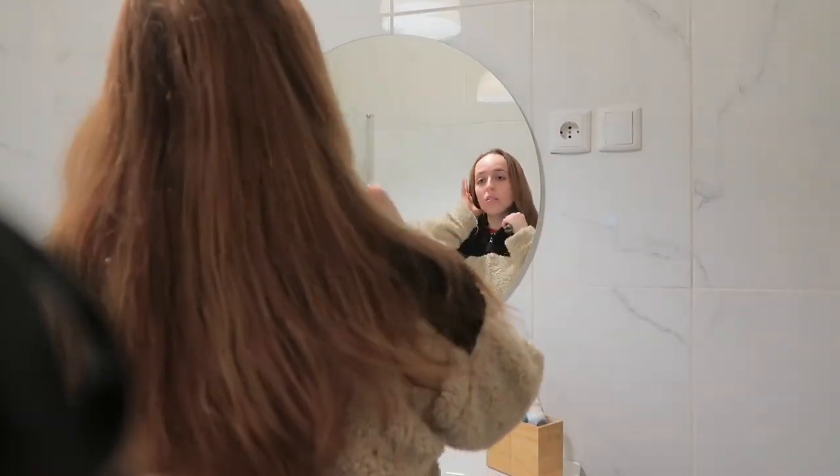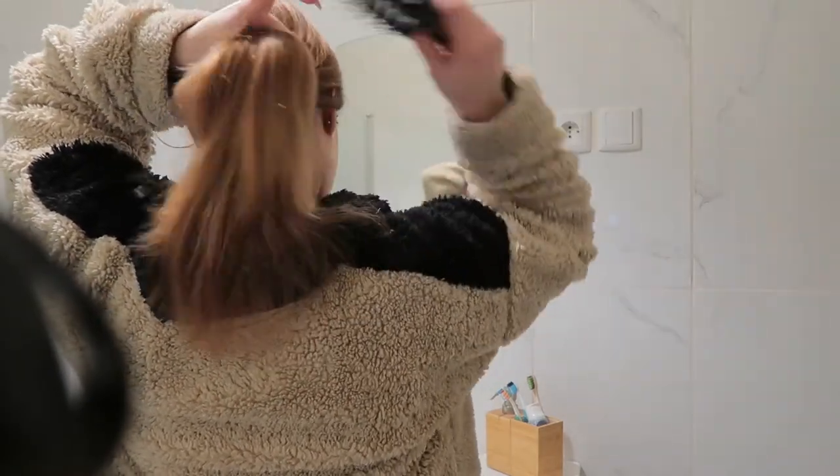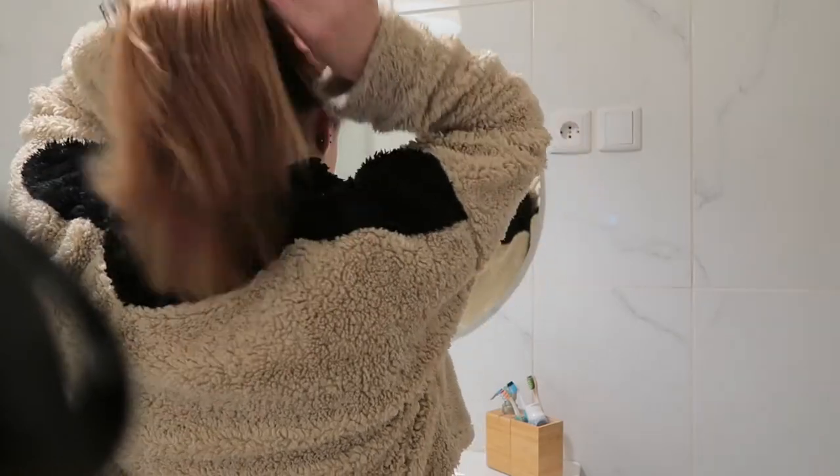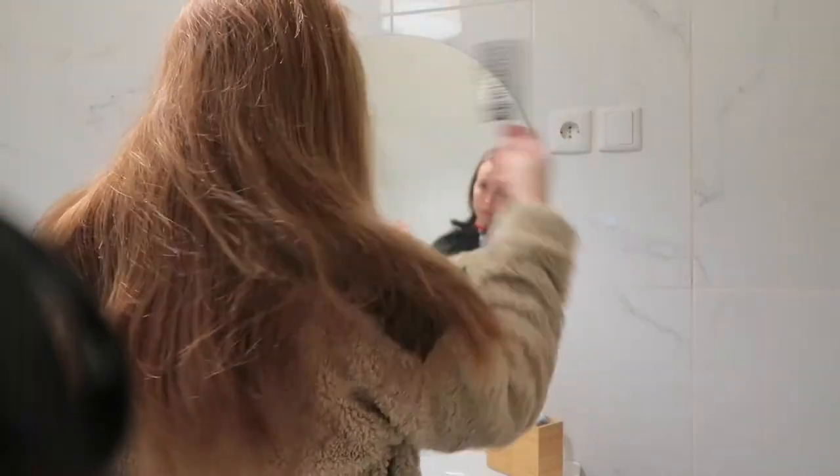I then brush my hair to make it less frizzy and just easier to work with. My hair, even though it's very straight, it always ends up super tangled.